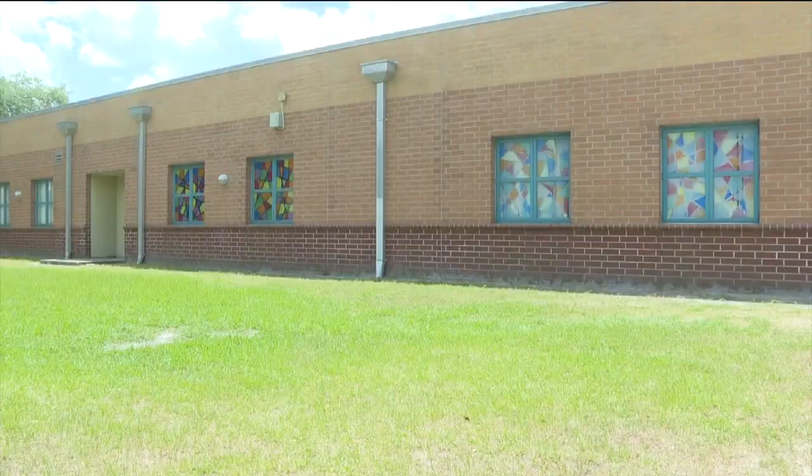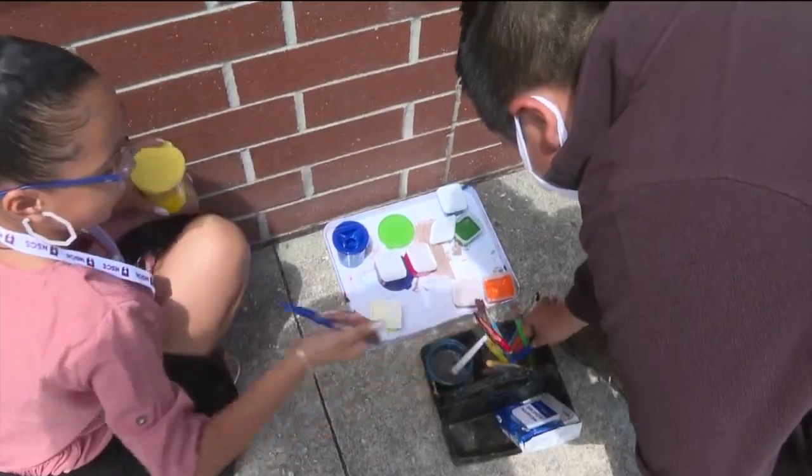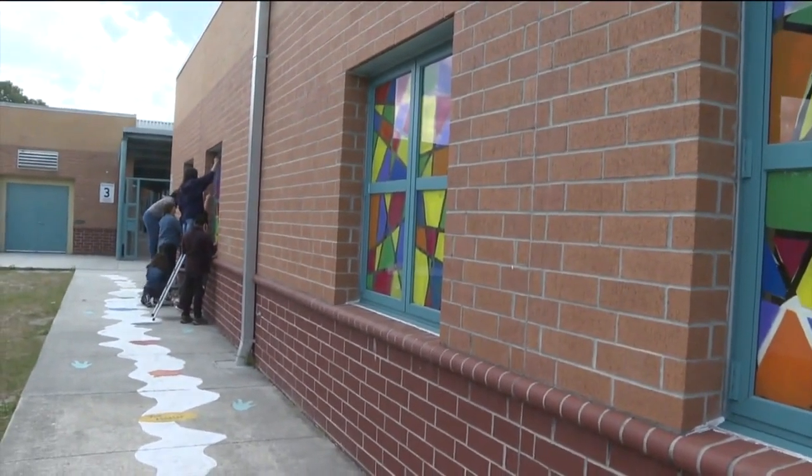They talked about making flowers. And with nearly half of the windows finished, the students are also learning another important lesson: meeting deadlines. They are scheduled to be finished by the end of the school year.